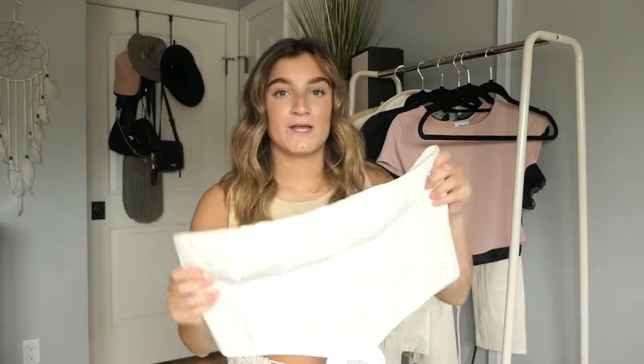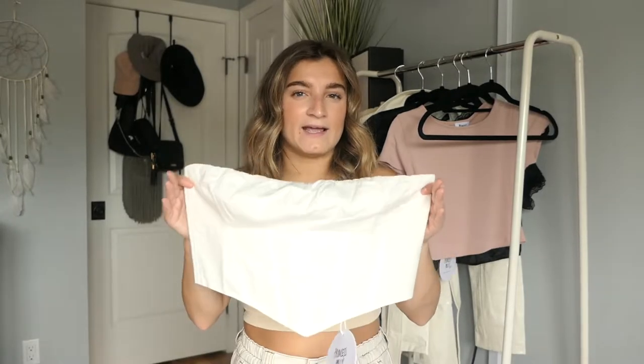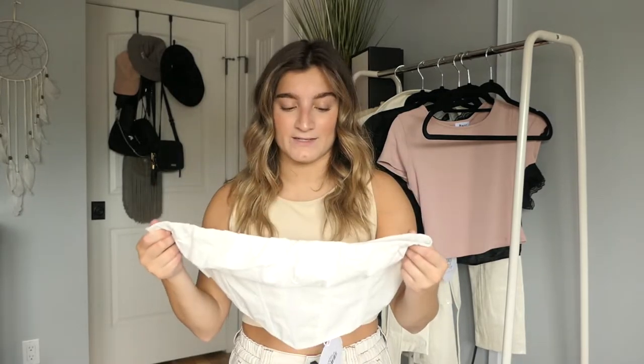This top is called the Bad Gal Bustier and I got it in a size US8. I'm usually a US4 or US6 in tops depending on the style - more like a US6 in bodysuits and US4 in crop tops. Since I'm bigger on the chest, with a 26-27 inch waist and a 34C or D bra size, I went with a US8. It fits like a glove but slightly bigger, which is good because it still cinches my waist. I love this top and definitely recommend it.